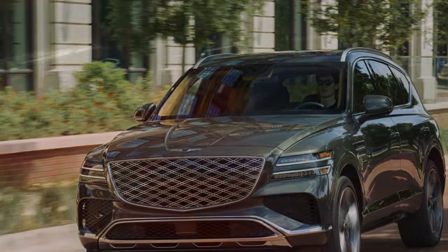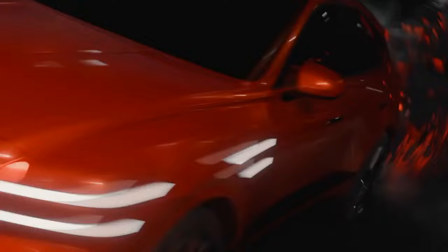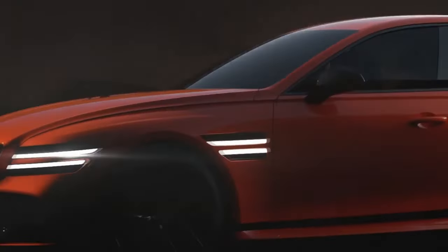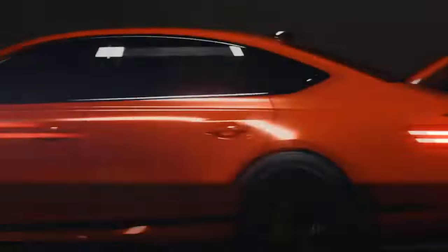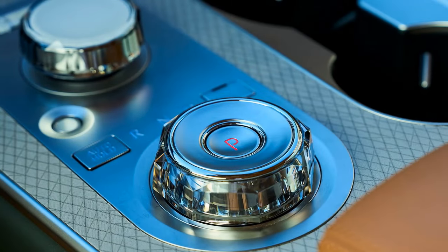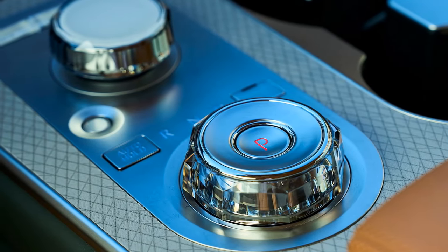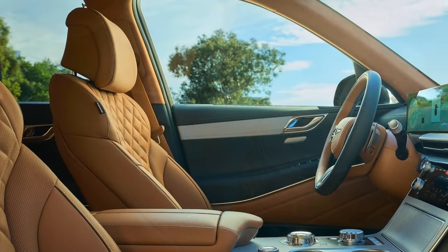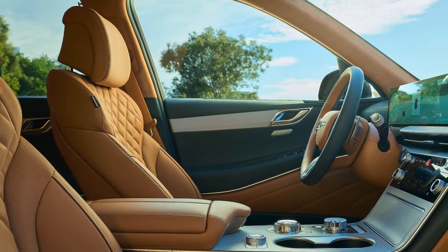That was the year the Genesis GV80 debuted and quickly became a hit, earning a spot on our 10 best list and boosting the brand's total U.S. sales from 5,099 in 2020 to 15,301 in 2021. Now, as it enters its fifth model year for 2025, the Genesis GV80 receives updates that enhance the midsize luxury SUV even further.